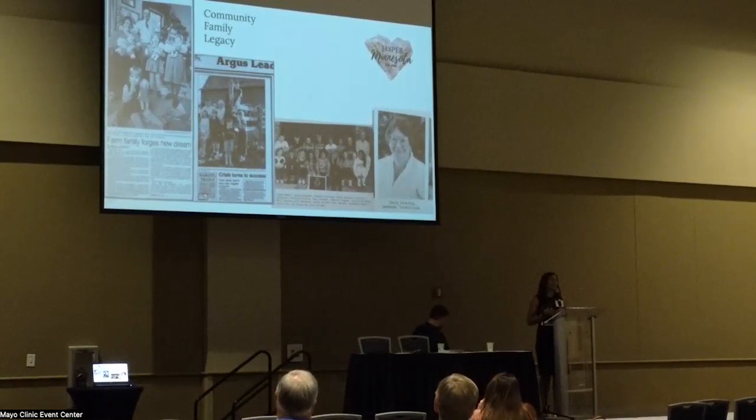I grew up in a kind of rough, poor home, and the school was an escape. It was beautiful — hardwood floors, huge windows with lots of light, very warm and inviting, with small classes of 17 to 25 kids. It was K through 12 in one building.